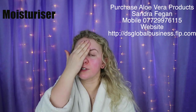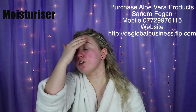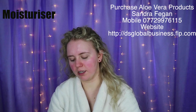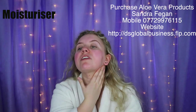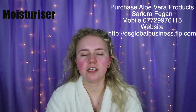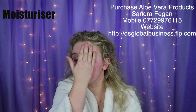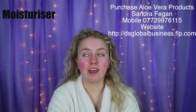In the Forever Living range there are so many different types — if you have dry skin they have products for that. They also do shampoo, exfoliators, and loads of different things, including a gel drink with so many health benefits. That's what I do every morning and night to keep my skin nice.